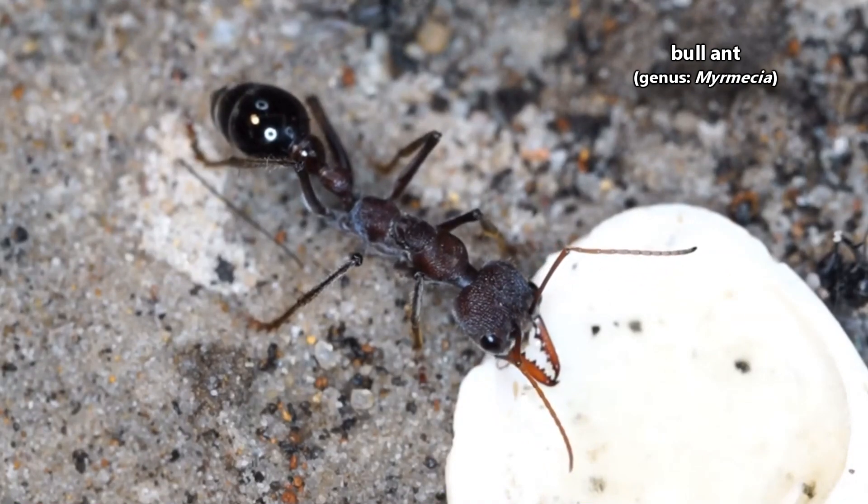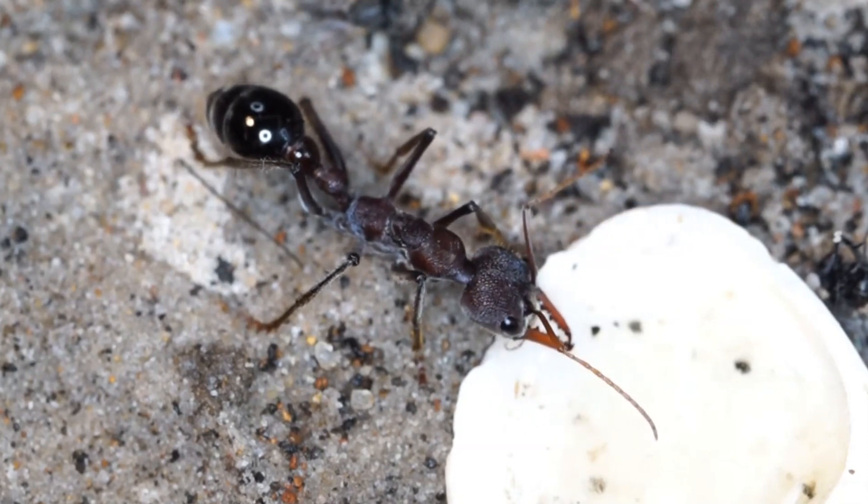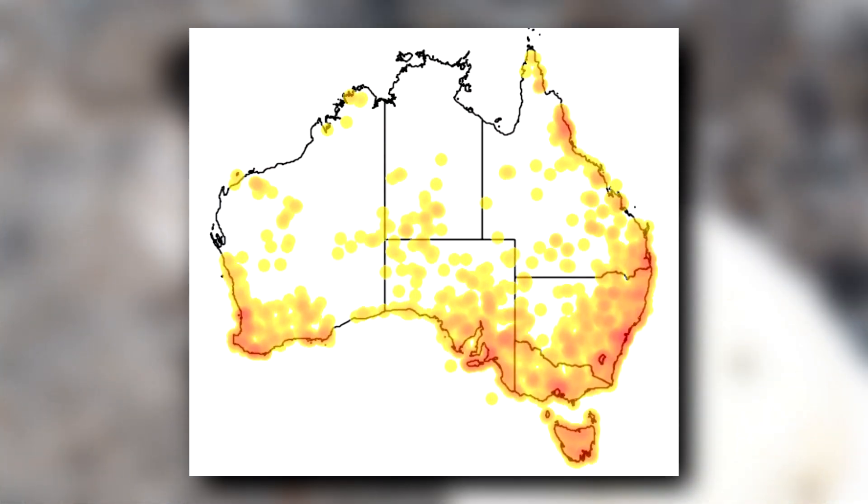There are approximately 90 described bull ant species, and they're almost exclusively found in Australia. Outside of Australia, there is a single known species that lives on the island of New Caledonia. Bull ants are most abundant in southern parts of Australia, but can be found throughout the country.